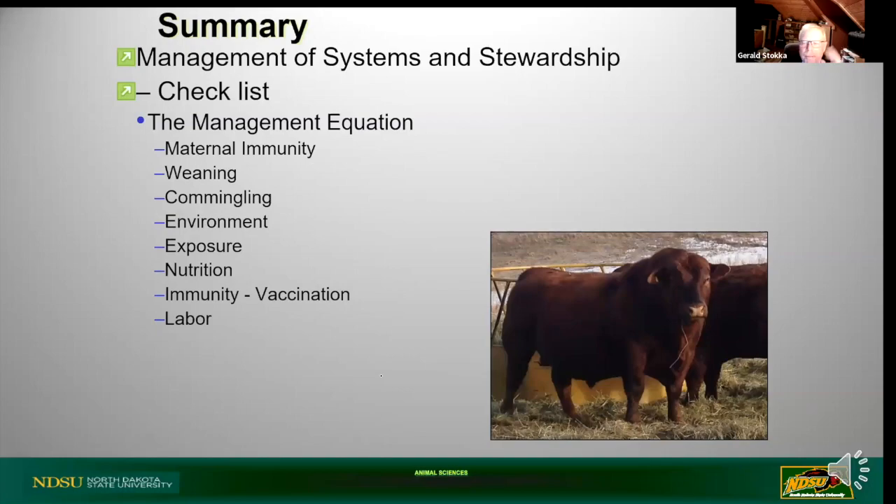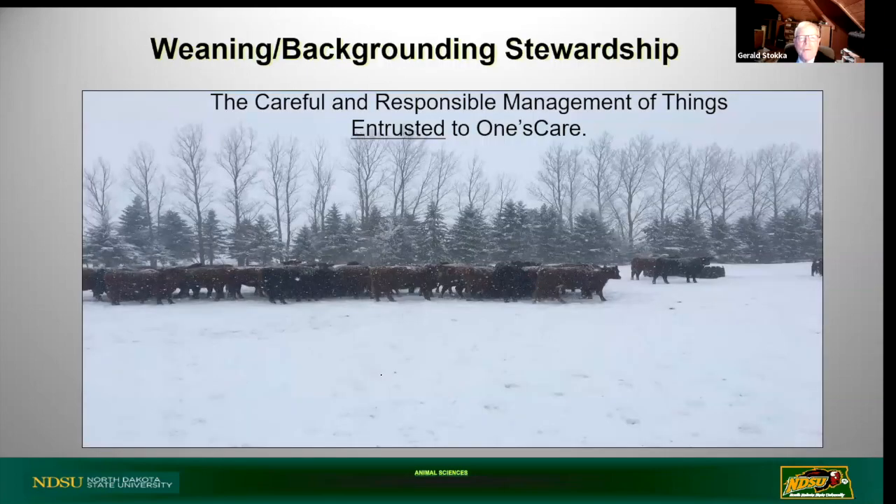The management equation: you don't manage for backgrounding or weaning on the day of weaning - you actually start a year in advance. That's how you limit some of the losses. We've got an 85% calf crop and 2% death loss at weaning, and then when they go to somebody else, they lose another 2%. Stewardship is careful and responsible management of things entrusted to you and me. We deal with lots of different environmental conditions here in North Dakota, but we have some of the best cattle in the country - maybe the globe. It's our responsibility to manage these creatures that God has given us to care for.